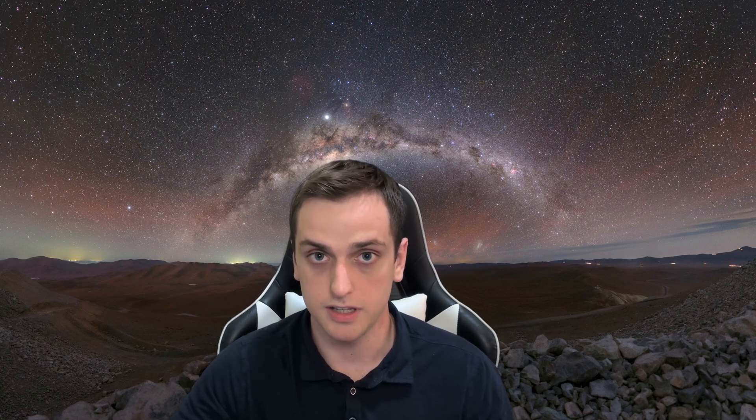All the image and video credits are from the ESO website, so I'll leave that in the description down below.